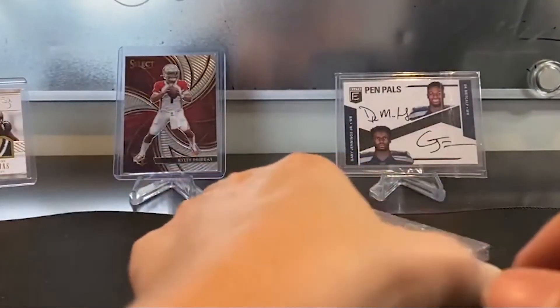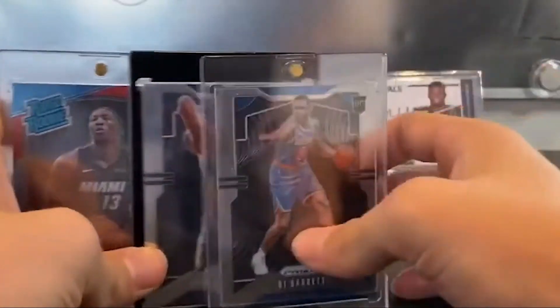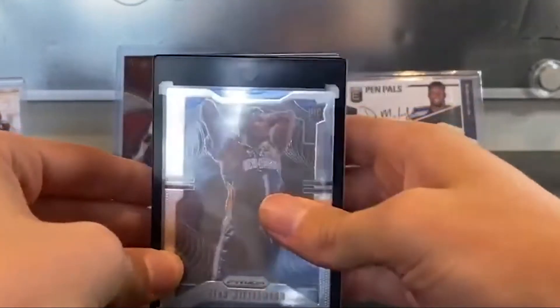My holy grail is a Prism base Zion Williamson with perfect centering. I really like Zion but I don't think he's worth the price he's at right now, and I want to get him sold as soon as possible. I actually got this in a random team break - I got lucky enough to get the Pelicans. Right now this Zion is going for around $520 to $560 and he's flying off the shelves. The centering is perfect, no scratches, corners are perfect. I would be extremely surprised if he got a 9.5. I'm expecting all 10s with these guys.